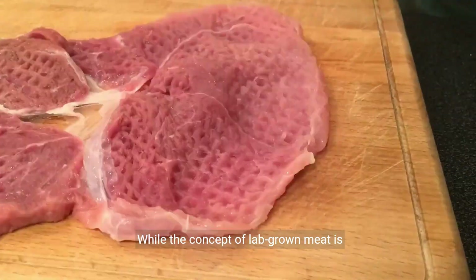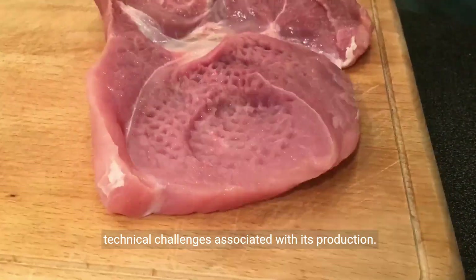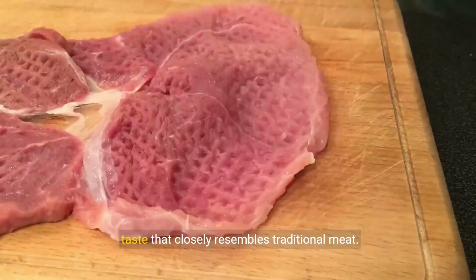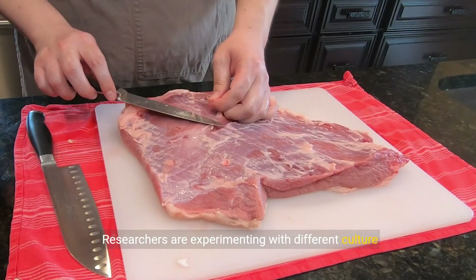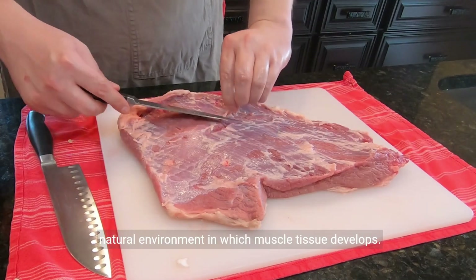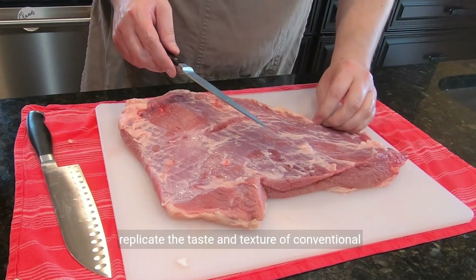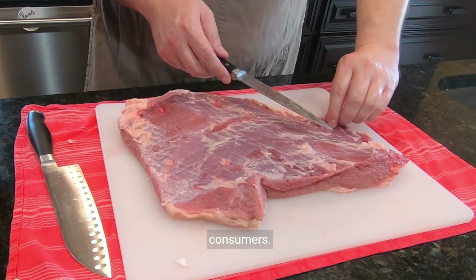While the concept of lab-grown meat is groundbreaking, it's essential to address the technical challenges associated with its production. One of the main hurdles is achieving a texture and taste that closely resembles traditional meat. Researchers are experimenting with different culture mediums and scaffolding materials to simulate the natural environment in which muscle tissue develops. By fine-tuning these parameters, we aim to replicate the taste and texture of conventional meat, ensuring a seamless transition for consumers.